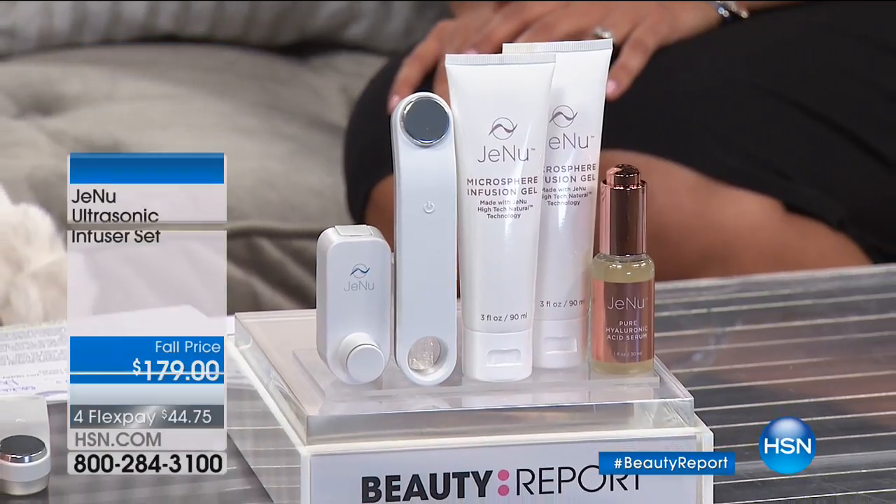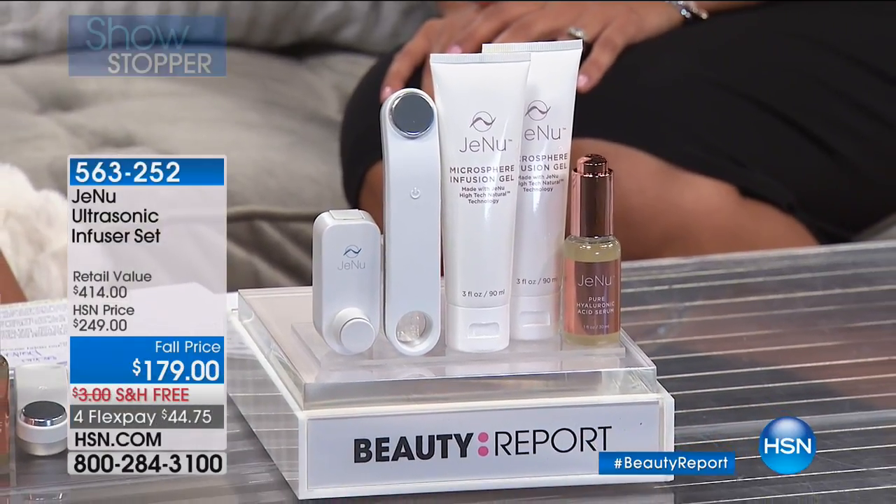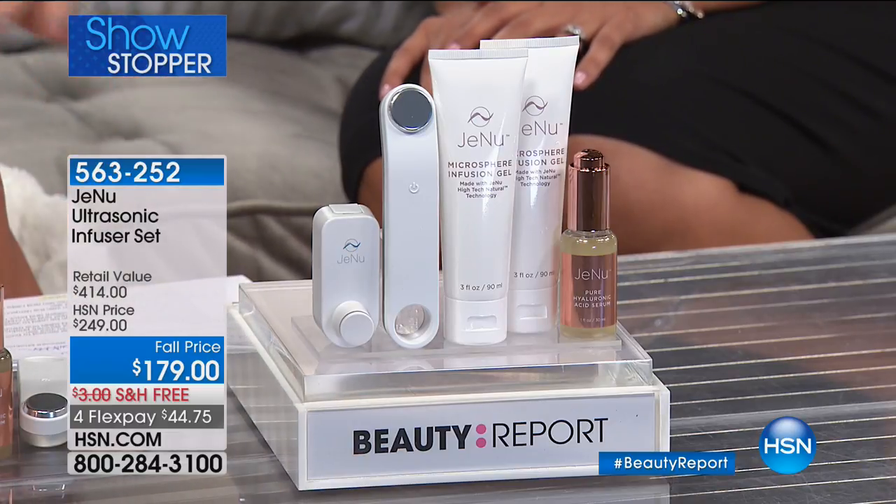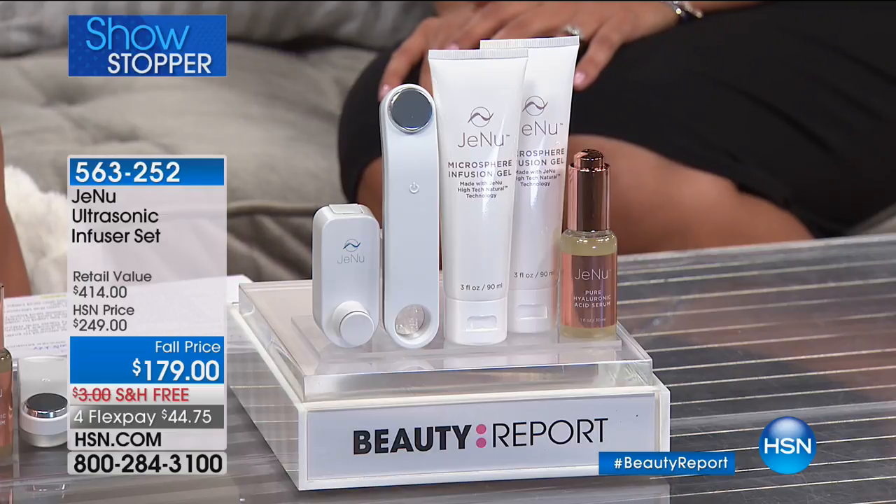We love having Janu here. Whether you go to Nordstrom's, derm offices, wherever you go, the finest department stores, you're going to see Janu there. Because we're going to be talking about ultrasound — not ultrasonic, ultrasound.